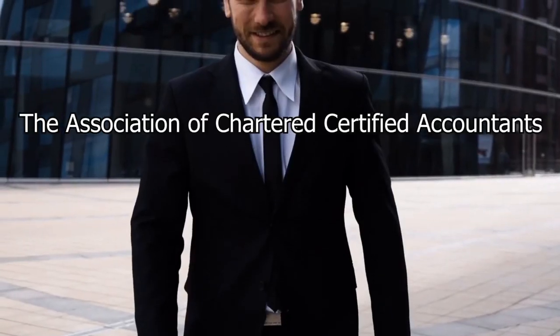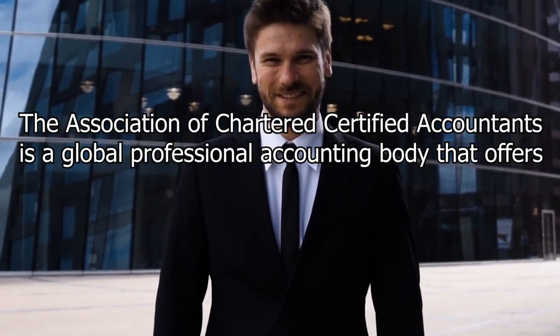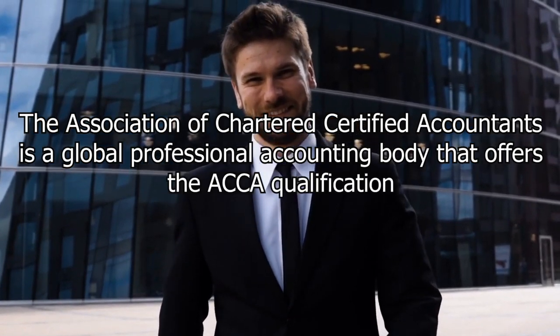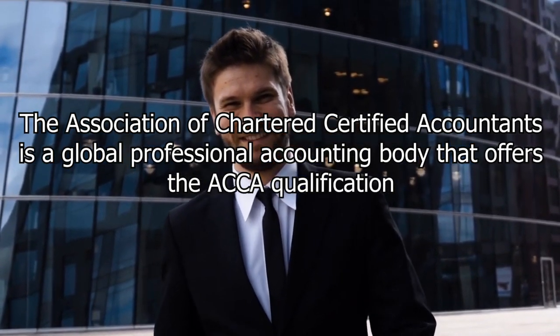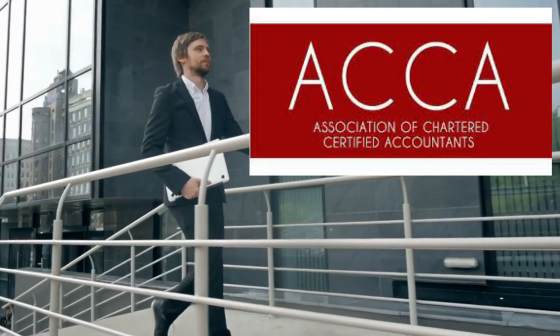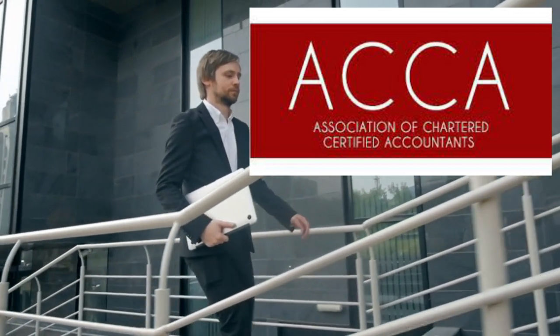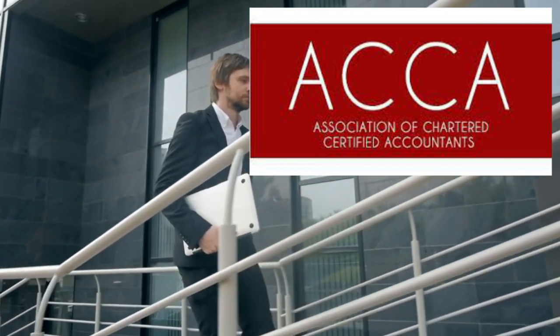The Association of Chartered Certified Accountants is a global professional accounting body that offers the ACCA qualification, which is recognized and respected worldwide. The ACCA qualification is designed to provide individuals with the skills and knowledge required to pursue a career in accounting, finance, and business.